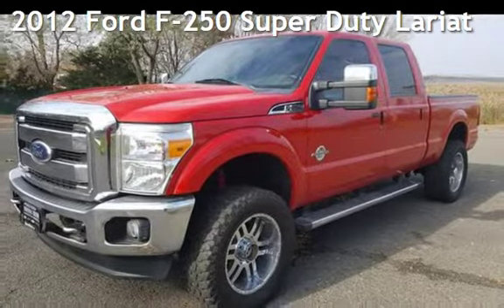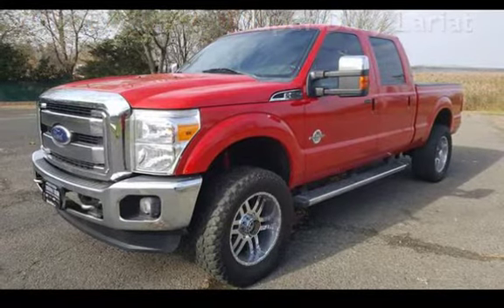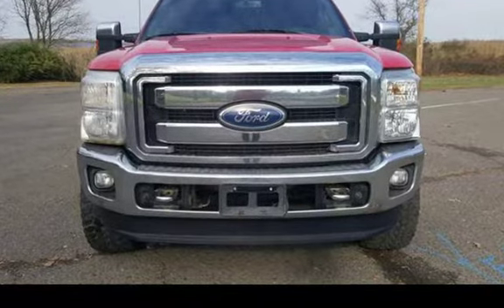Presenting a pre-owned 2012 Ford F-250 Super Duty. This four-door truck has an eight-cylinder, 6.7-liter V8 engine, with four-wheel drive, and an automatic transmission.